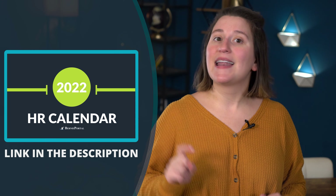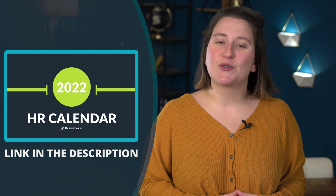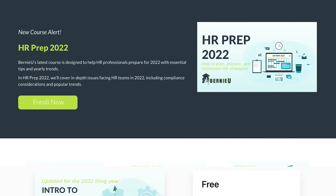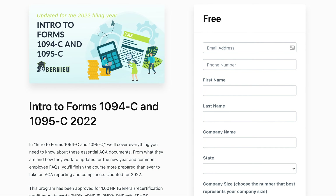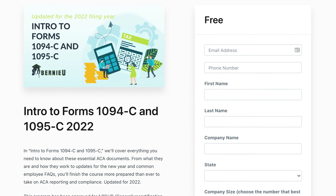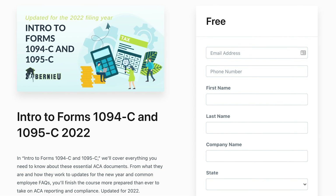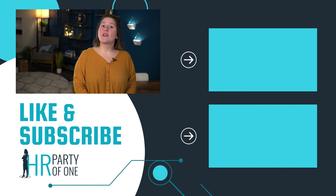I'll cover OSHA Form 300A and more February dates in detail in next month's episode. In the meantime, check out BerniePortal's downloadable HR Calendar 2022. You may also be interested in BernieU's recent course HR Prep 2022, and our latest course, Intro to Forms 1094-C and 1095-C, which will launch this Friday, January 7th. All of BernieU's continuing education courses are free and approved for SHRM and HRCI recertification credit. You can register for both courses using the link in the description.